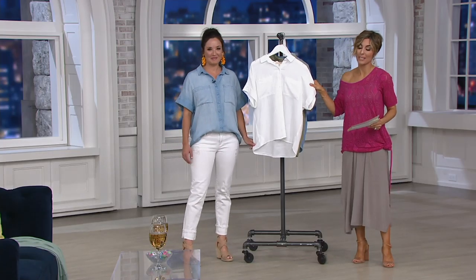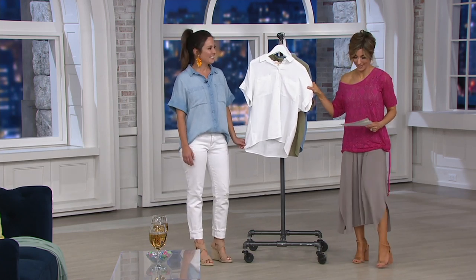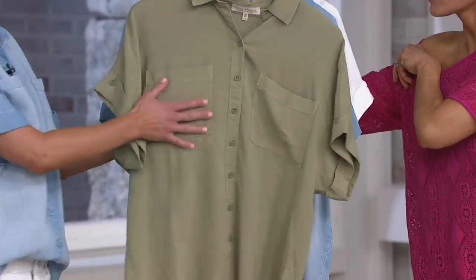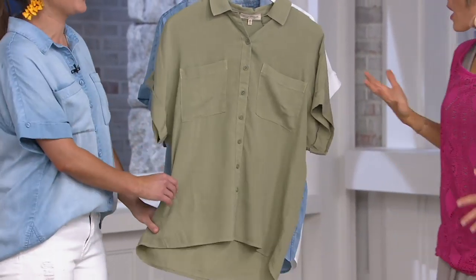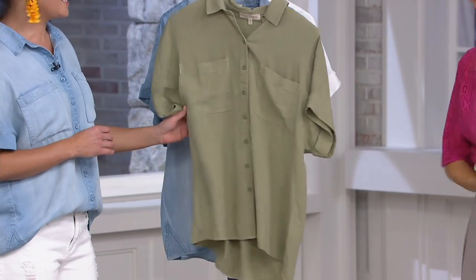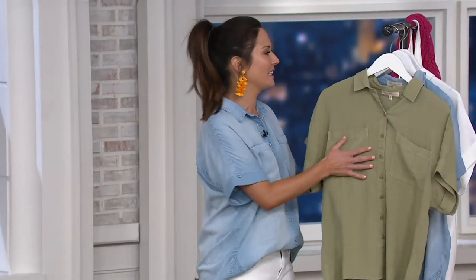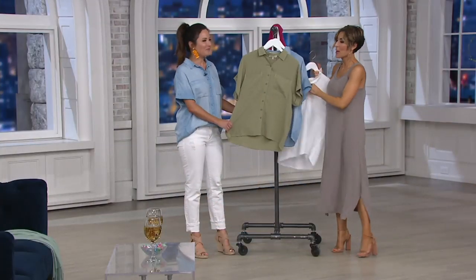I'm putting on the white — I'm a collector of Privé Revaux sunglasses and white shirts. Here's the white option. Then there's that pretty green color called Lily Pad. The blue is Light Mist. The green Lily Pad is a little lighter than a deep lily pad — it's like a light, soft olive. It might look a little darker on your screen, but it's actually a nice, light, springy green. Really lovely.